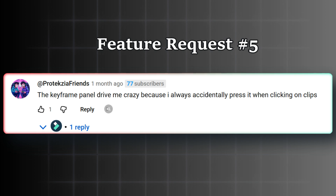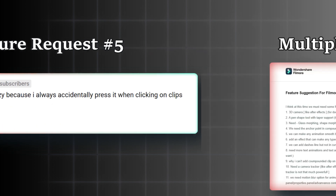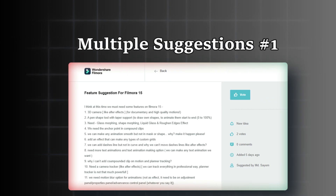Thank you so much at Protechia for your contribution. Here's another user from the feedback forum of Wondershare Filmora with quite a long list of expected features. Number one is the 3D camera. Number two, the freehand pen tool. Number three, glass morphing, shape morphing, anchor point, and more. The rest you can read on your own.